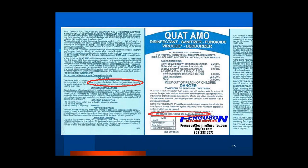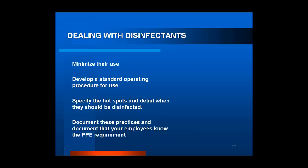To minimize disinfectant use: develop a standard operating procedure for what gets disinfected versus what gets cleaned and disinfected. Specify these spots at your place of business, document the practices, and document that your employees know there is a PPE requirement when using disinfectants. There was an incident last year where Walmart had to settle out for an issue with exposure to concentrated cleaning chemicals. There was also an unrelated case last year with Walmart involving throwing pesticides out in the trash — as a business, you cannot do that because it is disposal of a hazardous waste.